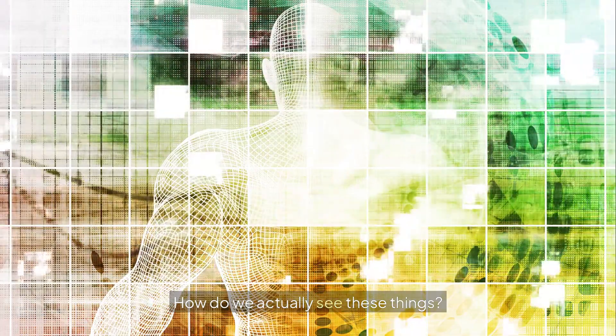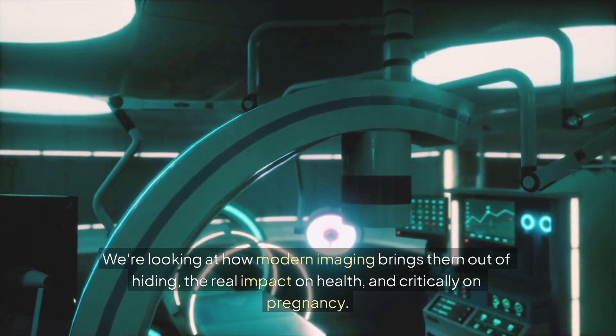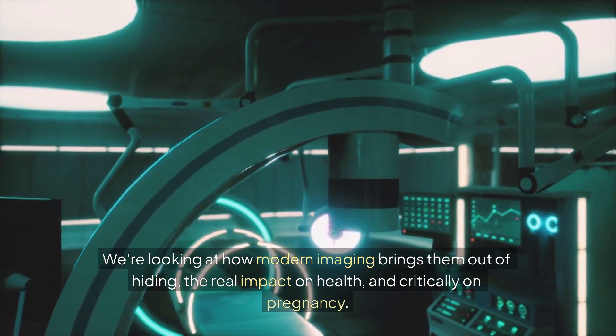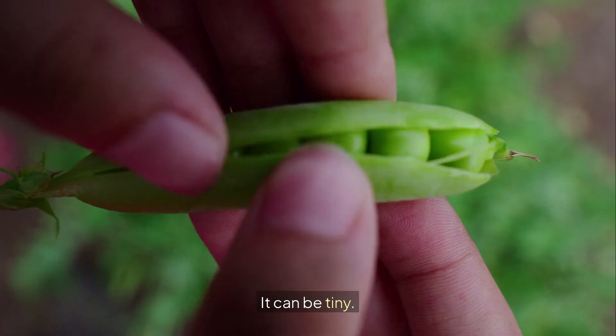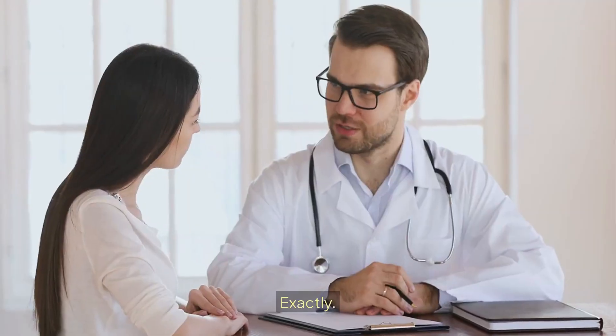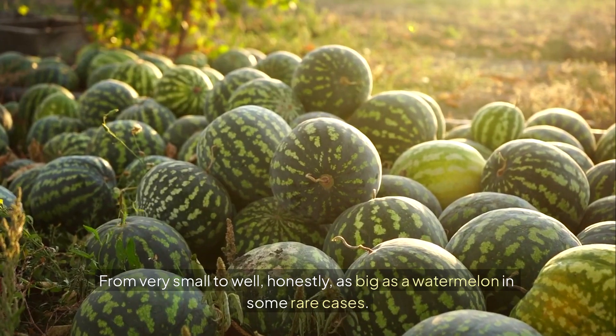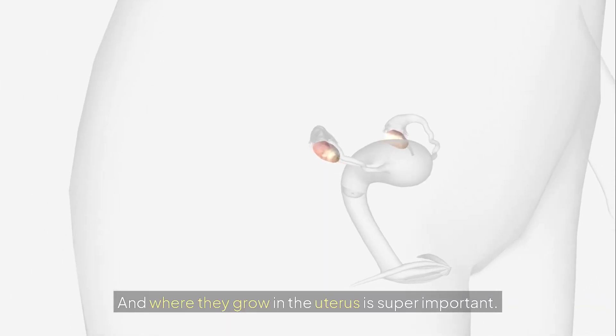How do we actually see these things? We're looking at how modern imaging brings them out of hiding, the real impact on health, and critically on pregnancy. So first off, what are fibroids exactly? They can be tiny, like pea-sized, but also massive — as big as a watermelon in some rare cases.